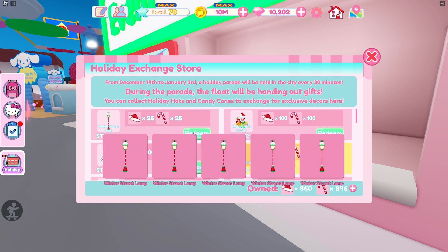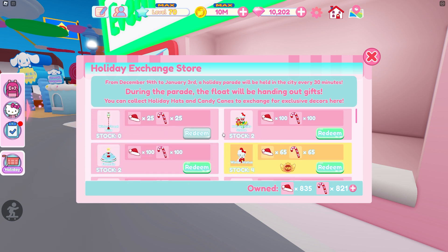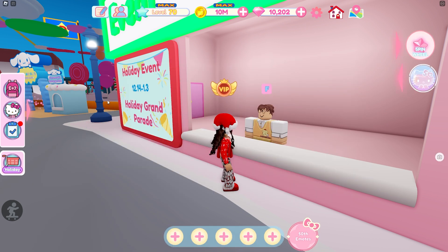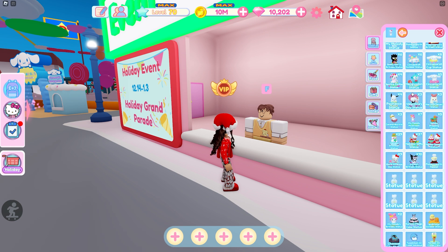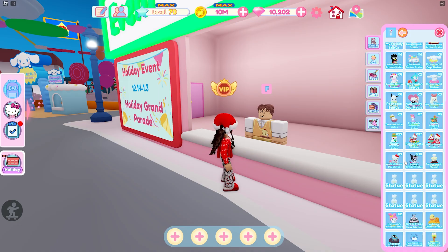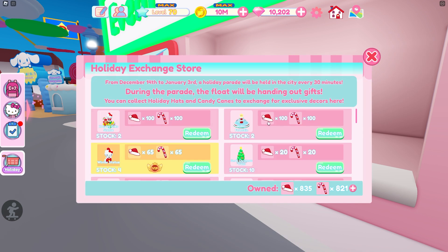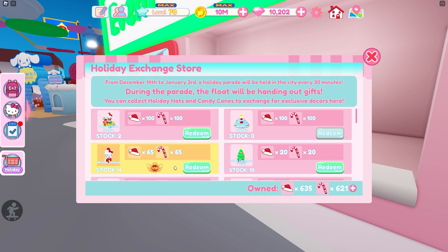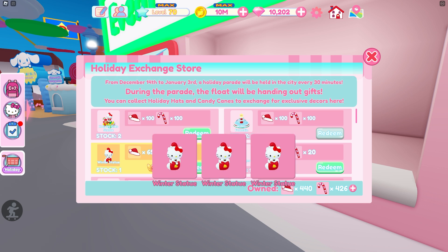I'm going to buy all of these street lamps because they're so cute. I have two in stock with these holiday statues, but let me check if I have extras. Oh my gosh — I have 37 of those statues and I use them on my holiday floor, so I'm not going to buy any more of those. I thought I didn't have that much but apparently I do, so let's skip that one. Let's buy these two cute fountains. This new item is VIP only — you can get four and I'm going to buy all four because they're so freaking cute.